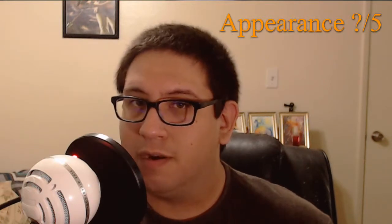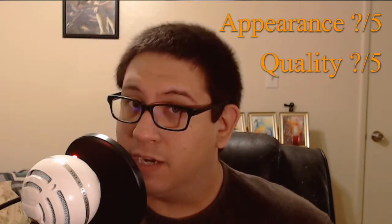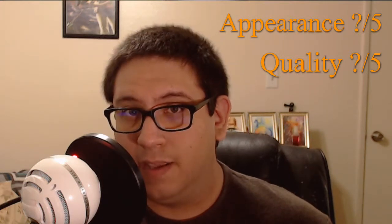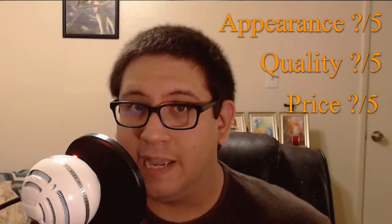As always, this product will be rated based on appearance — meaning the packaging, could I find it easily in an aisle, etc. Then I will rate it based on the taste or the actual quality of the product, and finally it will be rated on the price, meaning what you paid overall not including tax. Usually I buy popcorn that costs two dollars or more for six bags per package, so I can already tell you the price is probably going to be a four or higher, but it all depends on the other factors as well.